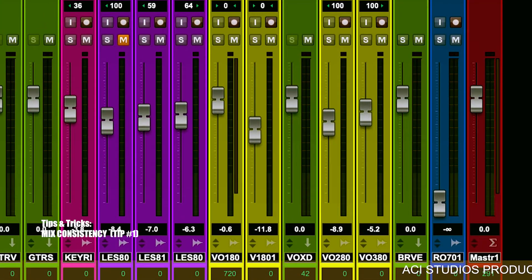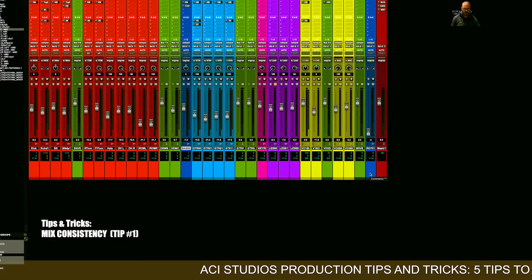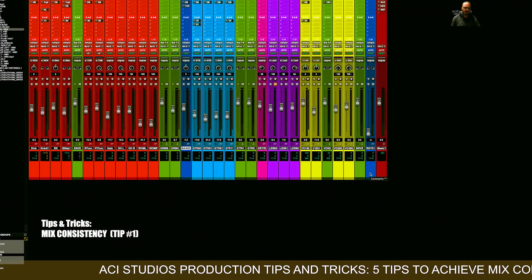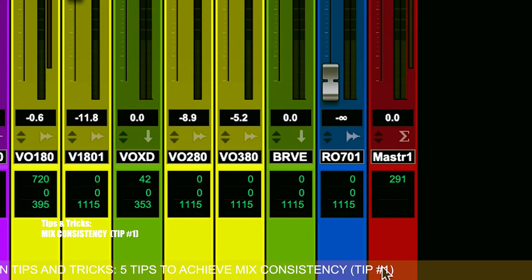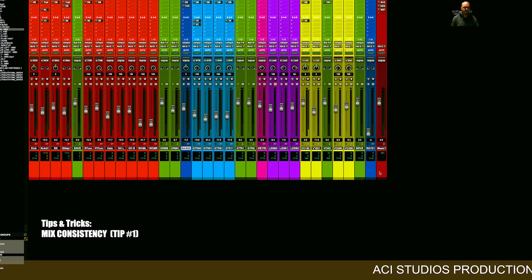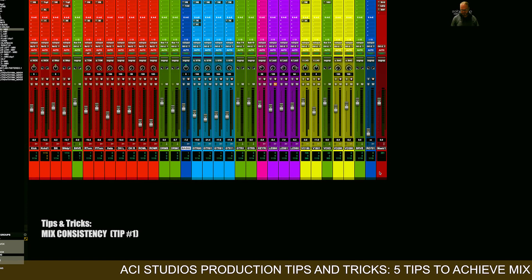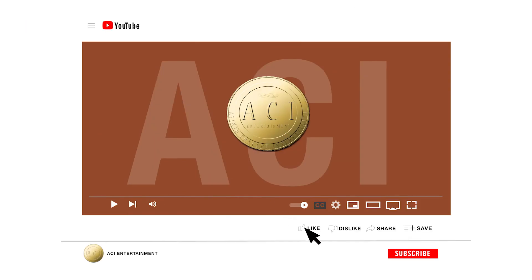My vocals are always yellow. I have a room track that's just blue, and I leave my master fader red. My point is, if you set up the same way every time, you'll definitely save some time and your mixes will start sounding more consistent because you're adding that element of consistency into your workflow. Follow us on Instagram and don't forget to subscribe to our YouTube channel for more content.